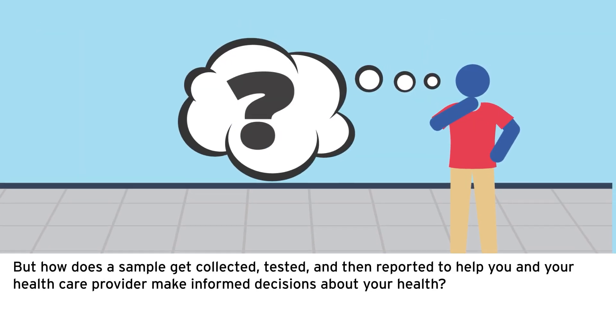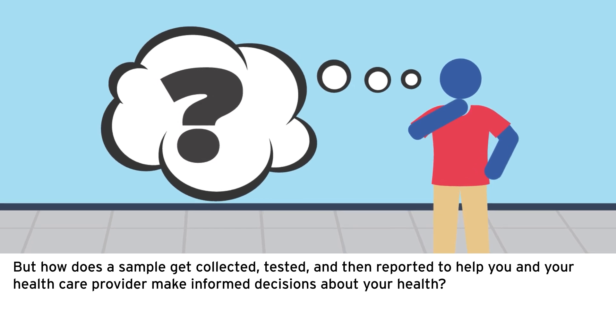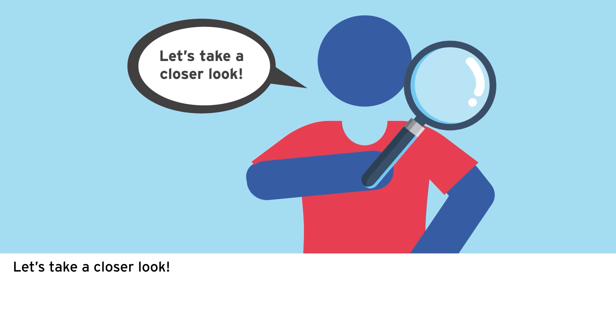But how does a sample get collected, tested, and then reported to help you and your healthcare provider make informed decisions about your health? Let's take a closer look.